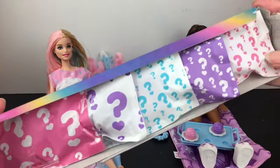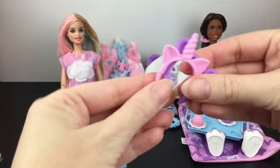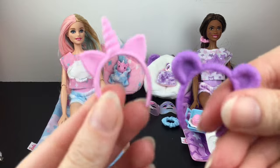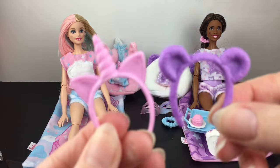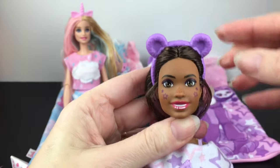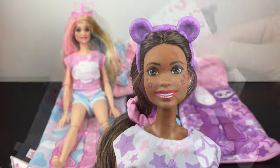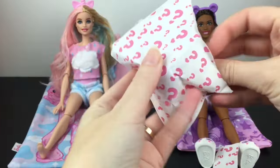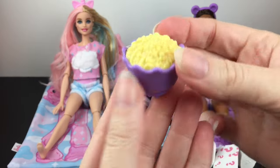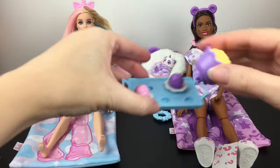Then we have the blind bags on the unicorn side. Let's start with this blue blind bag — inside, yes, they're their little headbands. We have the unicorn ears and the cute little panda ears. There are the little bear ears, which just look so cute. Next bag — oh, we have popcorn! The slumber party keeps getting better and better. I like the little detailed kernels and it will also snap into their tray.